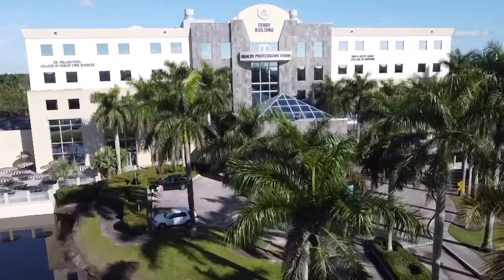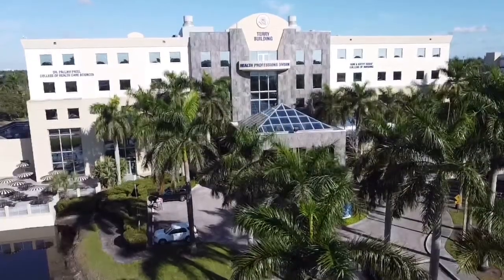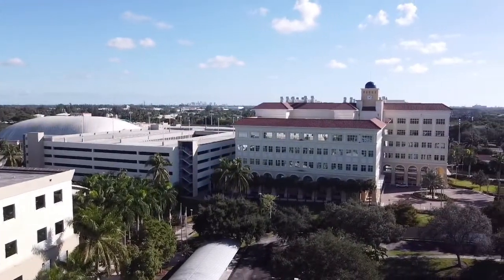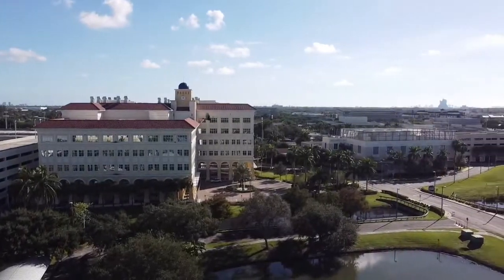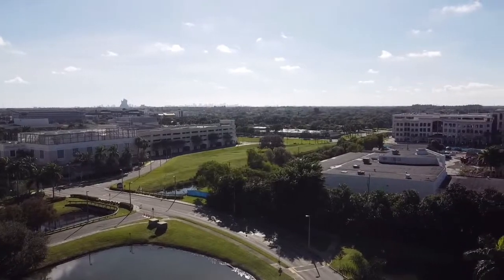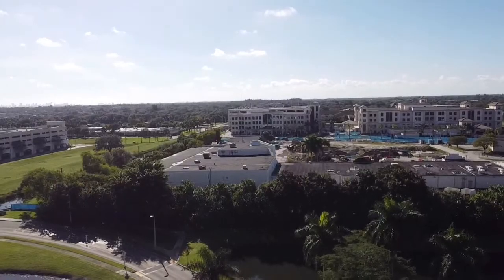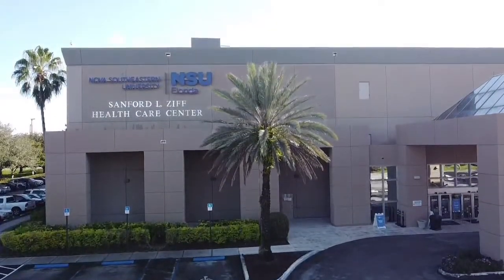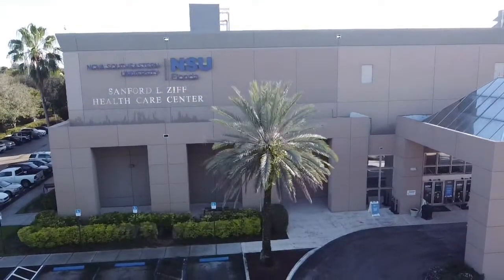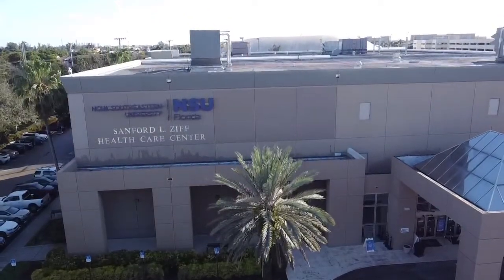Welcome to the Nova Southeastern University College of Optometry Residency Program Virtual Tour. Our main clinic is located on a over 300-acre modern campus just 10 minutes from the Fort Lauderdale Airport. Unique to NSU is the opportunity to collaborate with interprofessionals who are part of the Health Professions Division. The Sanford Ziff Building is home to optometry, osteopathic and allopathic medicine, dental, pharmacy, and nursing. Now join us for a tour of our clinics.